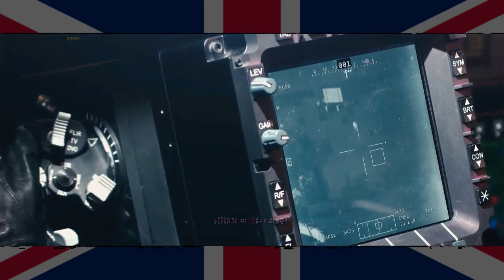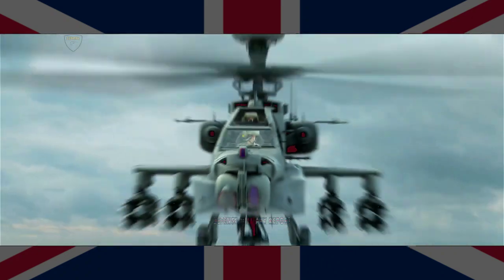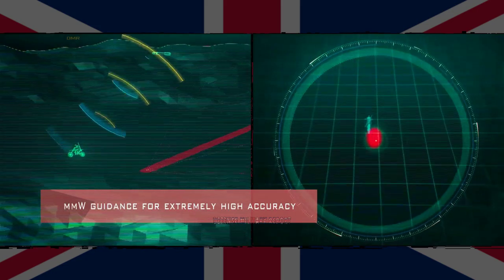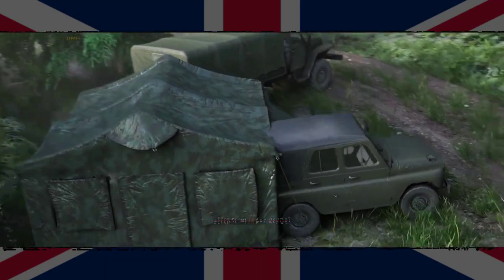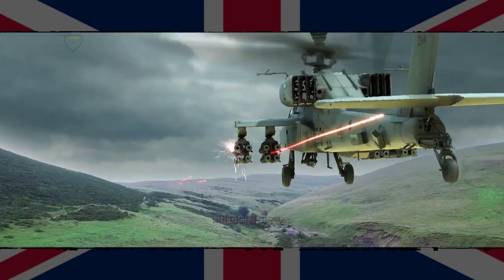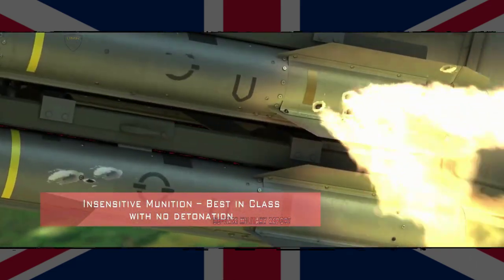Brimstone is an advanced air-to-ground radar-guided missile developed by MBDA United Kingdom for the Royal Air Force. The missile can effectively strike fixed and moving ground-based targets with high accuracy, and is a fire-and-forget missile capable of destroying long-range targets with minimal collateral damage. Brimstone has proved to be the weapon of choice for surgical strikes in time-critical missions during day or night.